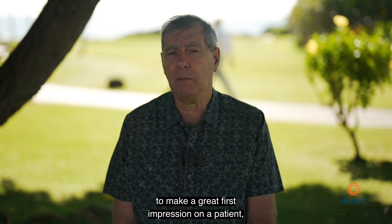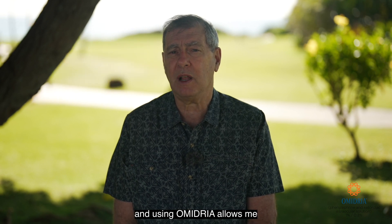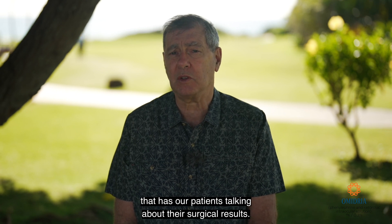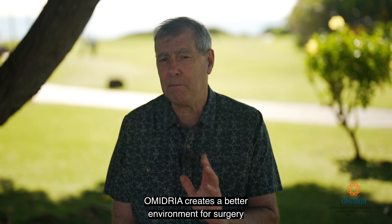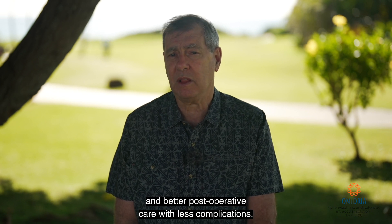You only have one opportunity to make a great first impression on a patient, and using Omidria allows me to make that great first impression that has our patients talking about their surgical results. Omidria creates a better environment for surgery and better post-operative care with less complications.